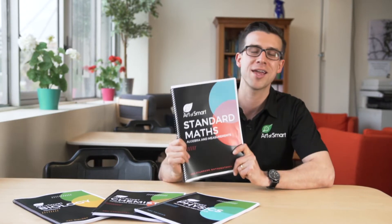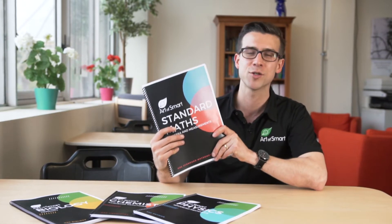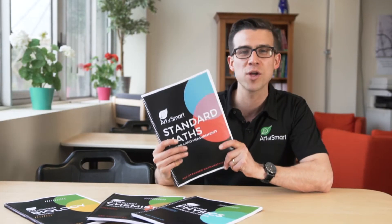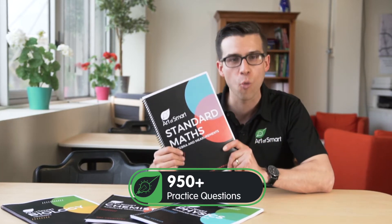For the new standard maths course, we've developed some incredible resources that systematically go through every single topic of your standard maths course. They simplify all of the content that you need to know. They provide you with worked examples, common mistakes to avoid, and over 950 practice questions to work on.